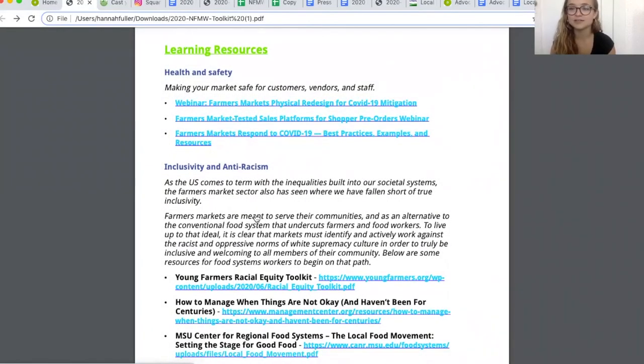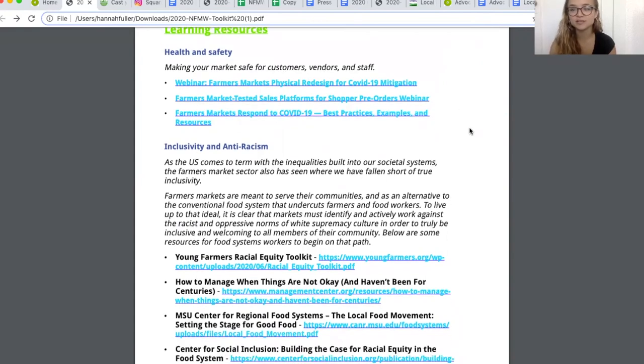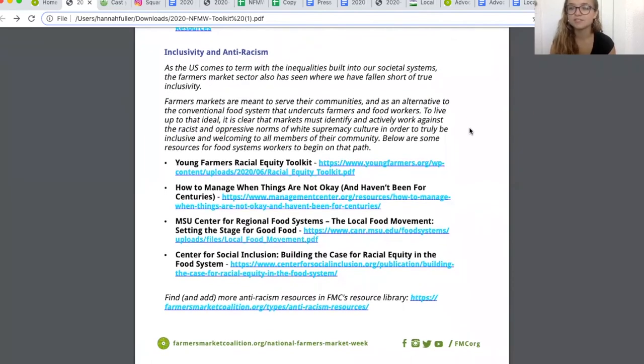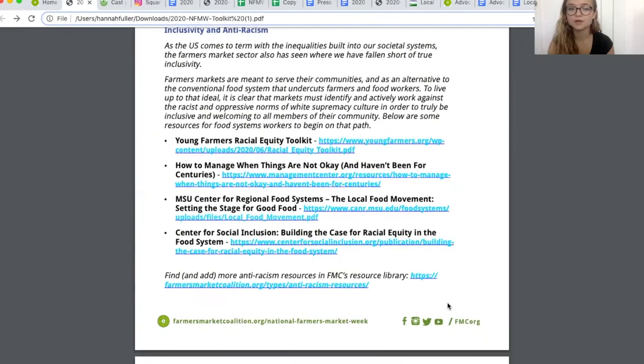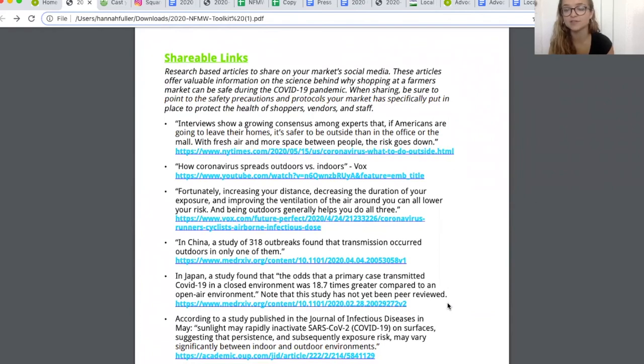Resources are here for folks who want to continue diving deeper into ways to keep markets essential and safe. Health and safety webinars are featured at the top, and really important links about inclusivity and anti-racism are featured here as well. When we talk about safety at our markets, we want to go beyond just pandemic safety and make sure that every single person in every single community feels safe, welcomed, and included in the joy of the market. Take the time to explore our resource library, and we also have shareable research-based links for when anyone asks about different aspects of the market and you need data to back you up.